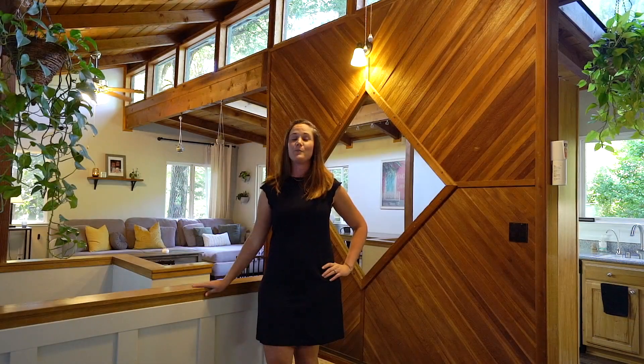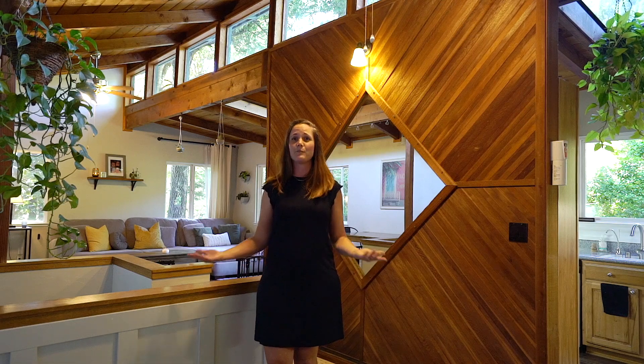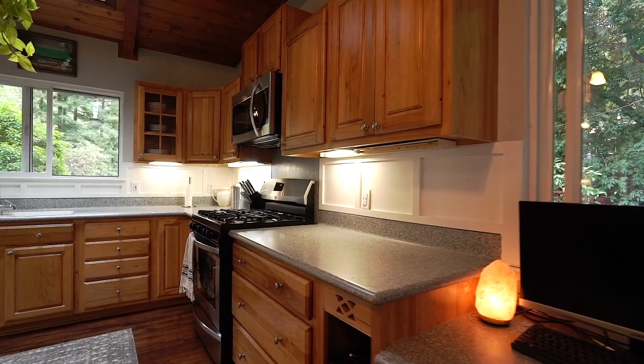One of the things that I love most about this house is that we have 10 skylights, which keeps it really nice and sunny and bright in here all the time. Perfect if you love your houseplants.